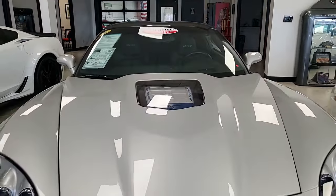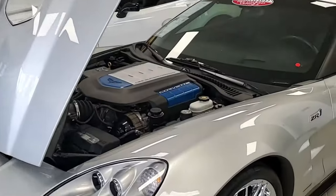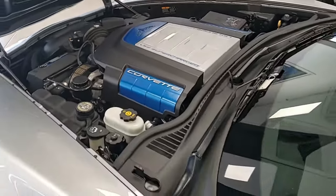Blade silver on the exterior, dark titanium interior, and under the hood, a 638 horsepower LS9 engine with six-speed manual transmission. What fun this is going to be to drive!